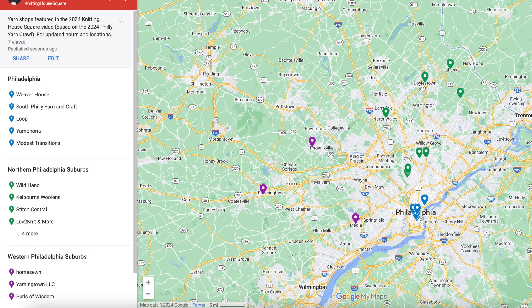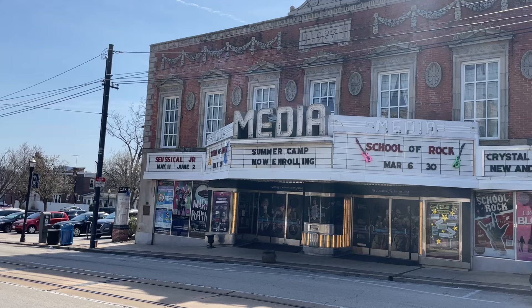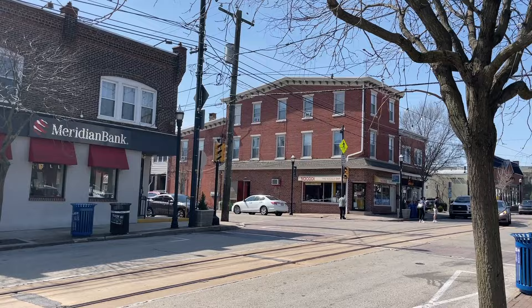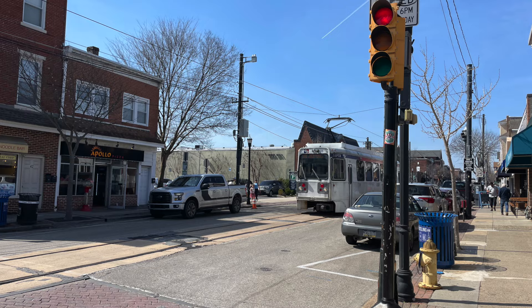Now we're moving over to the western suburbs and showcasing three more shops, again going from southernmost to northernmost, starting with Home Zone down in Media. Home Zone is located in the heart of downtown Media with lots of shops and restaurants around to explore, and there's also a little trolley that goes up Main Street in Media.